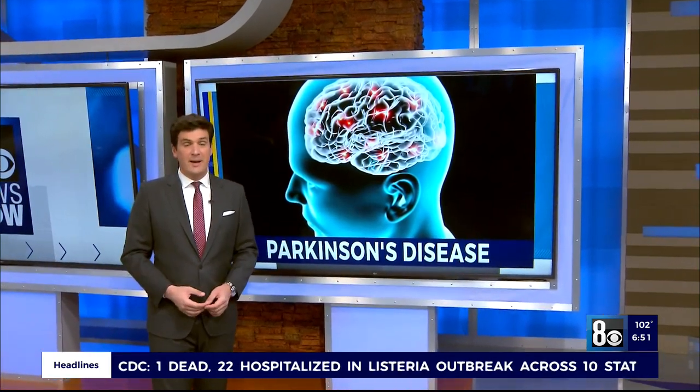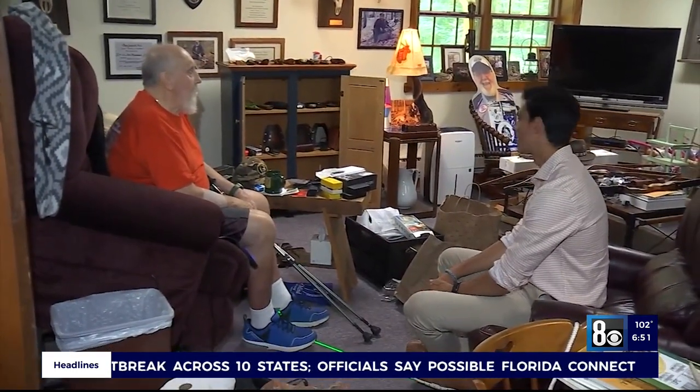Part of living with Parkinson's can, in time, mean losing independence — in particular the ability to walk. A possible solution could help patients remain mobile when the body refuses. Walter Dixon was diagnosed with Parkinson's disease in 2019.